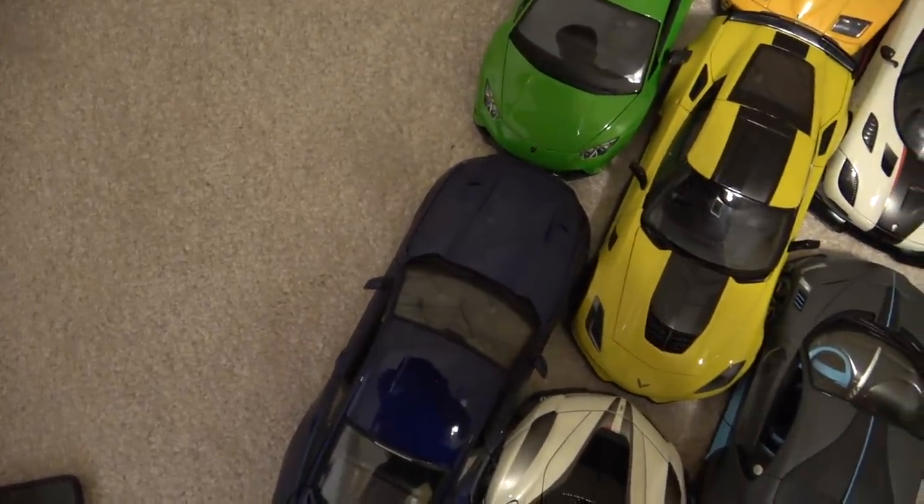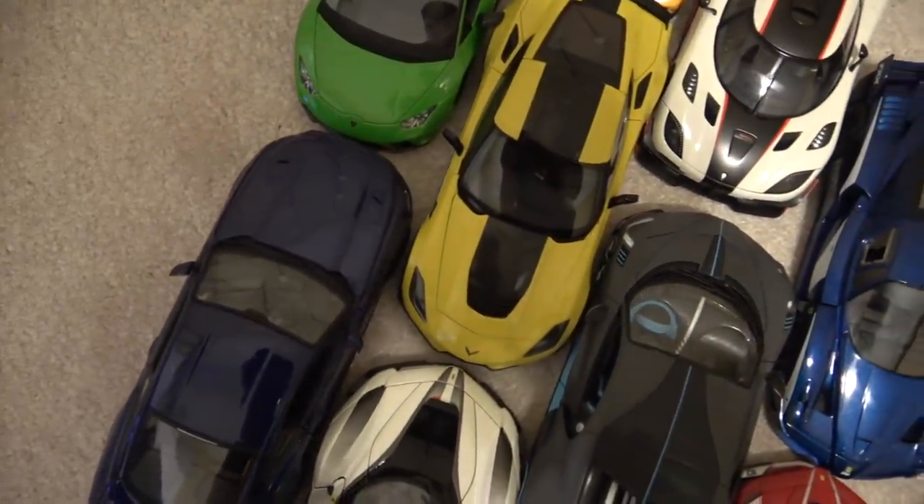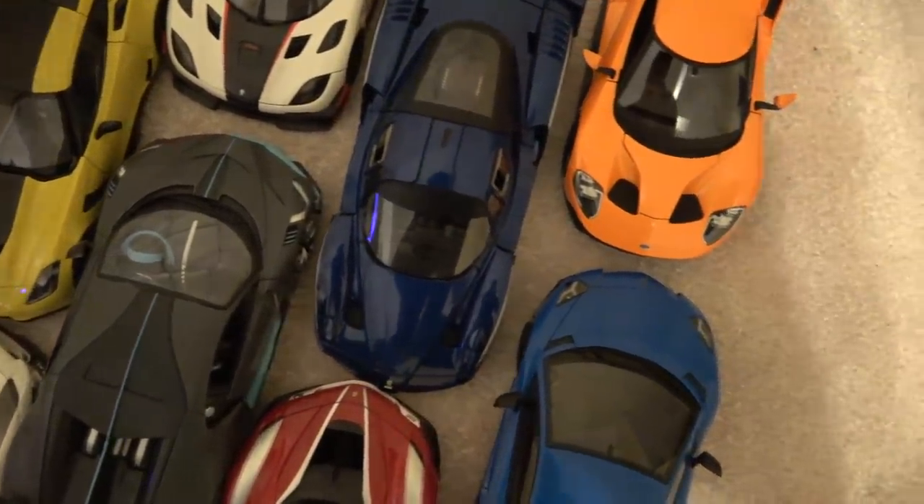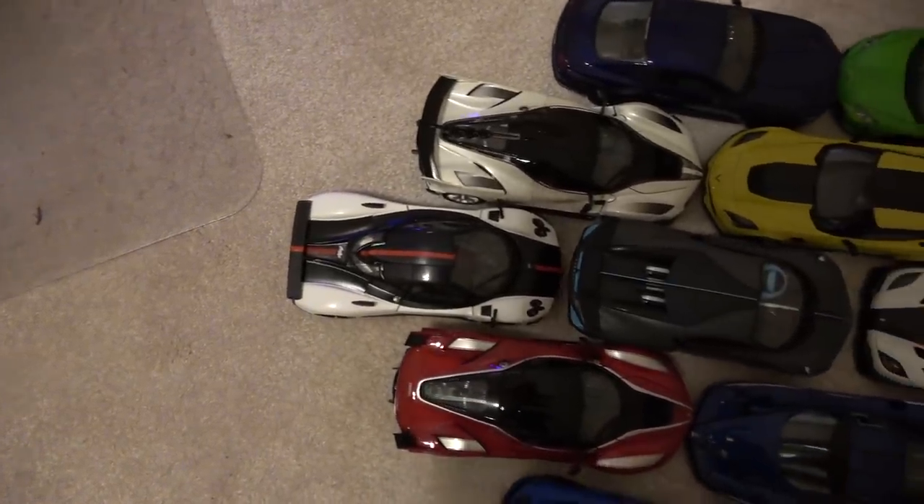I just spent over a thousand dollars on a 1:18 model car collection, and before you expect me to open a closet filled with thousands of Hot Wheels cars to come flooding out, I hate to disappoint, but I'm someone who values quality over quantity.